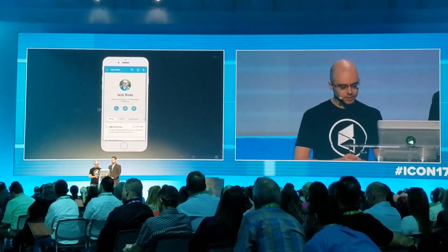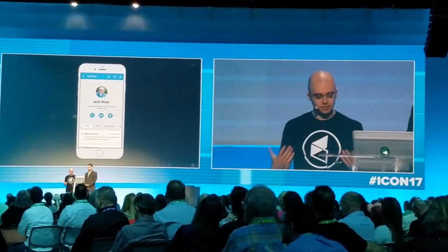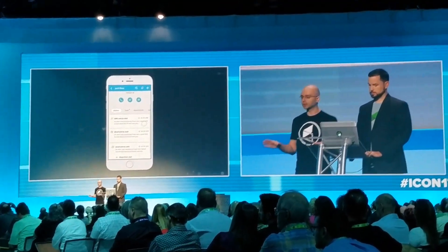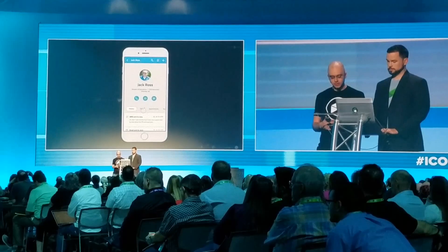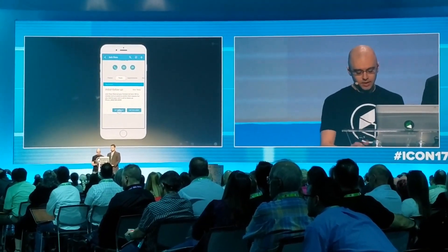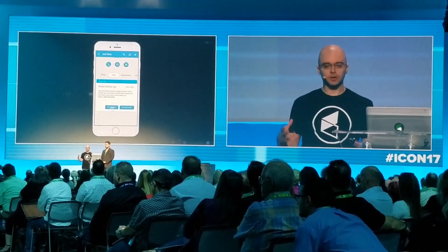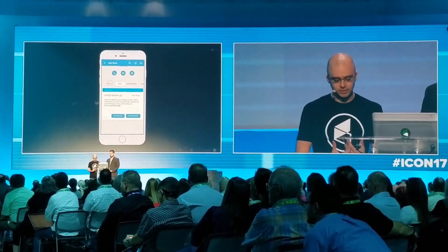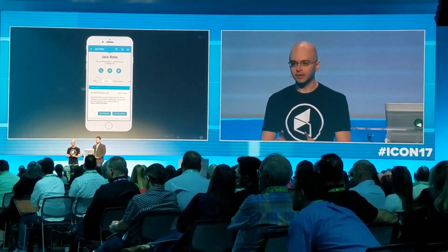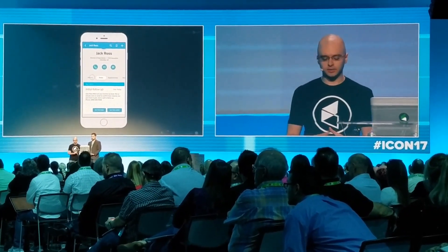Todd is going to go ahead and click on Jack, one of our customers who's interested. He came in to get a quote, but he didn't purchase, so we set a reminder to follow up with him a few days later. We'll go into his contact record, and notice how the app pulled together a history of his contact information, text messages, and emails, to give you a complete view in one place of everything going on with that contact or customer.